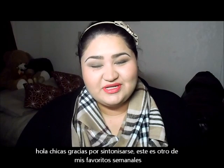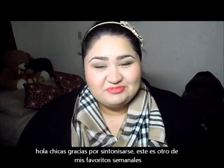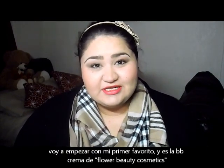Hi everyone, thank you for joining. So this is another video of my weekly favorites. If you guys are new to my channel, hi, my name is Laura. Si son nuevas en mi canal, hola bienvenidas, mi nombre es Laura. I will get started into the weekly favorites.